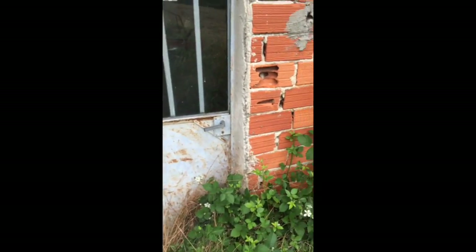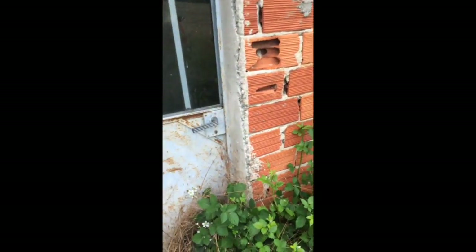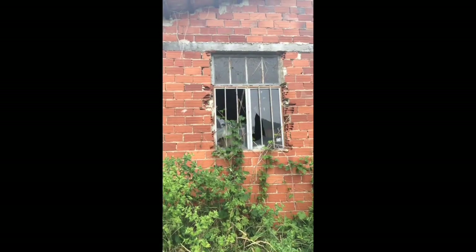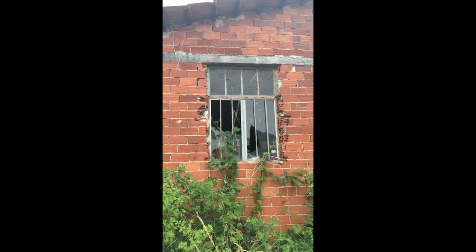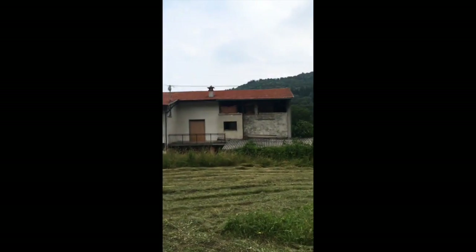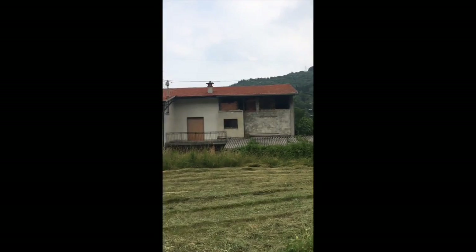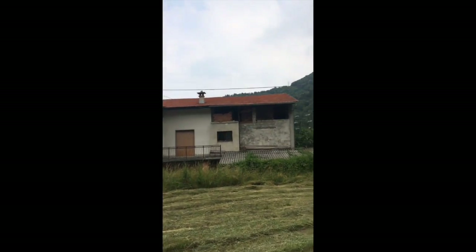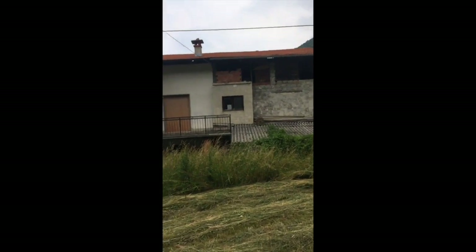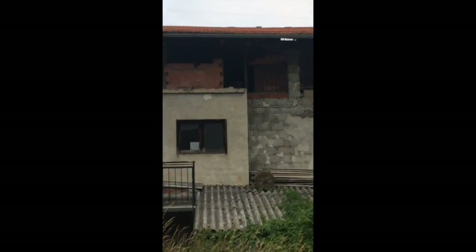I broke that window when I was a kid — yeah, I was really mean. So this is the back of the house, my favorite spot, and they want to fix this whole mess. There is some really weird stuff in there as you can see.